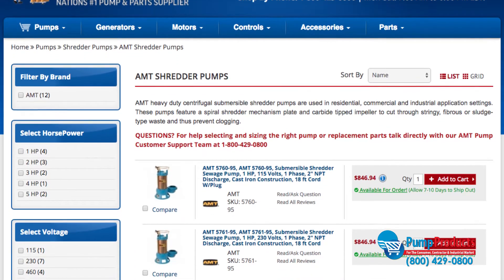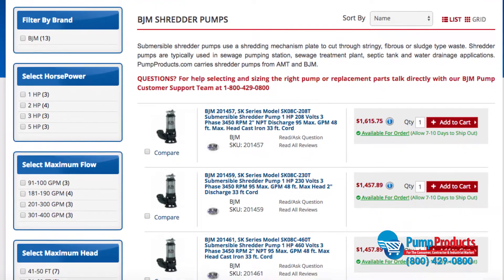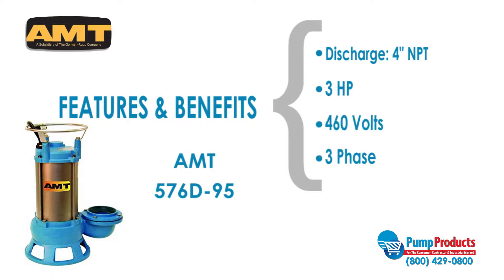PumpProducts.com carries shredder pumps from AMT and BGM, two of the most reliable brands in the industry. The AMT 576D95 is one of our most popular models. This model has a four-inch NPT discharge and a motor that runs at three horsepower, 460 volts, and is three phase.